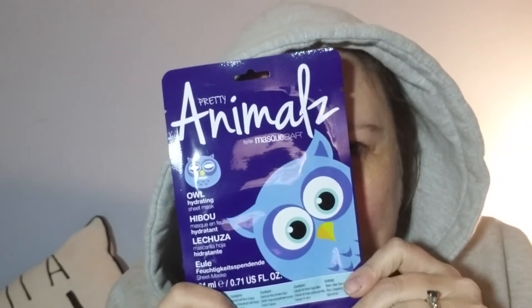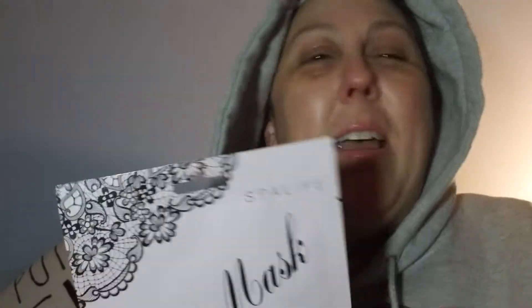I went to Target earlier today to pick up a prescription and a few other things. There might be an owl mask — I hadn't seen this one before. There's an owl mask and a lace mask. I still haven't done the mask.